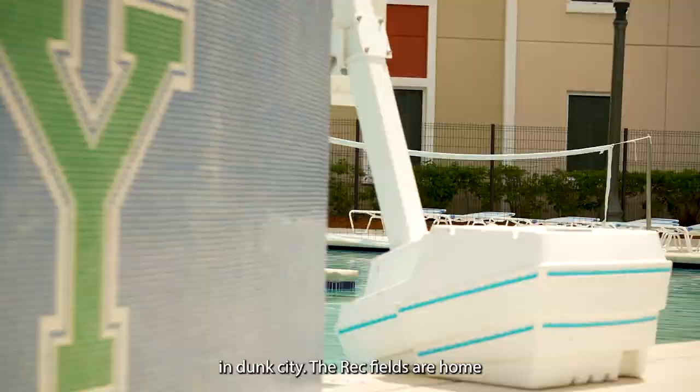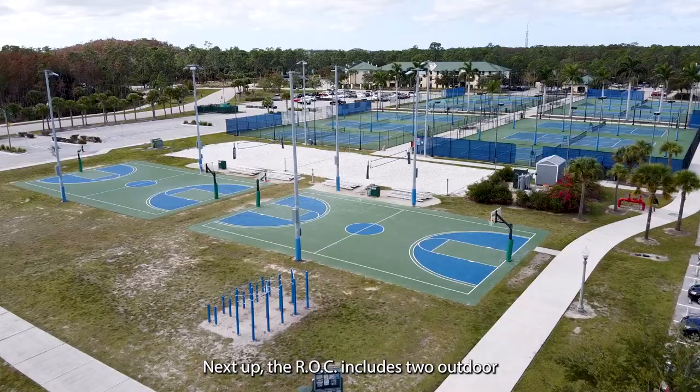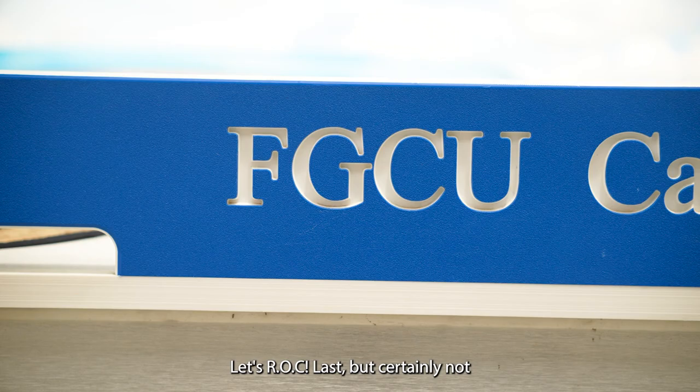The Rec Fields are home to some of the most competitive eagles on campus. Next up, The Rock — which includes two outdoor basketball courts and two sand volleyball courts. Let's rock!